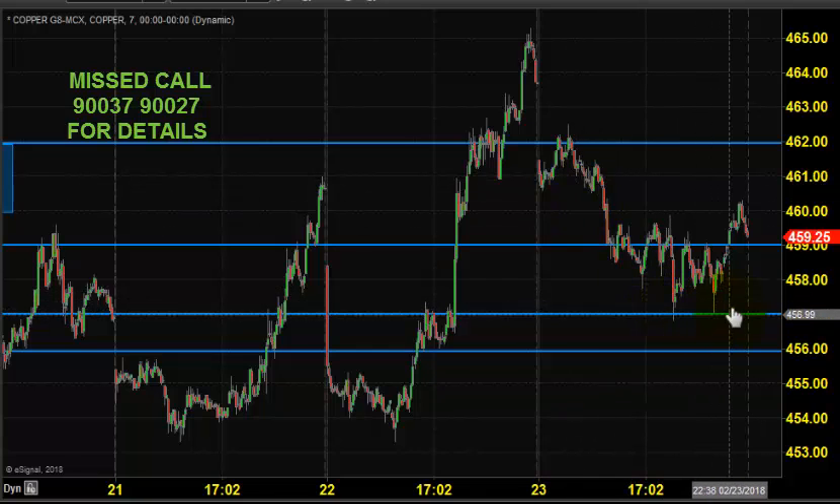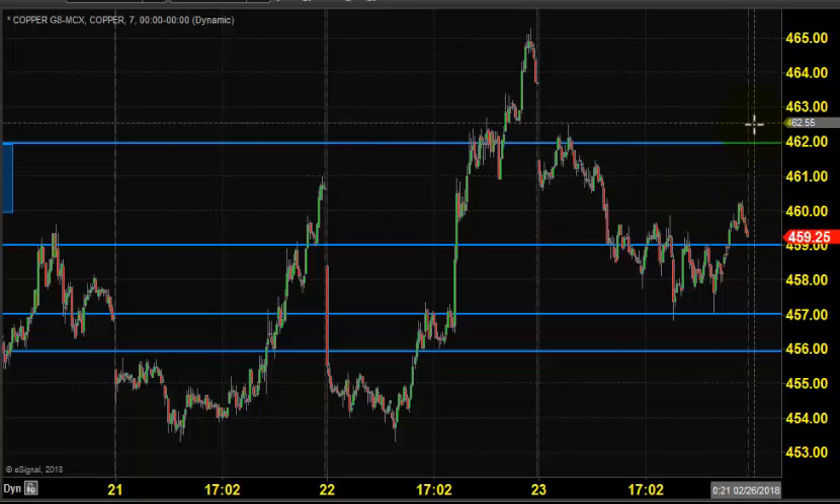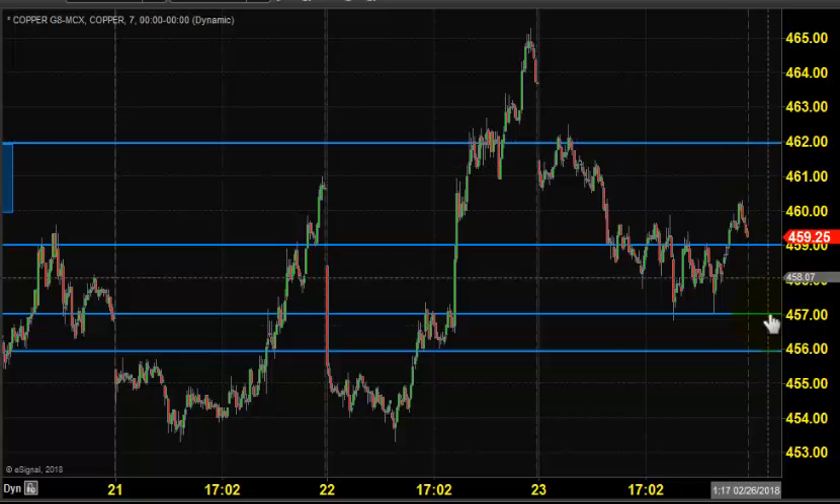Right after the opening, the price came down to 457, took support, and closed near 459. Today it's expected to open somewhere near 462. There is no change in our strategy — we still expect copper to stay in buying, maintaining the same 456 as support.